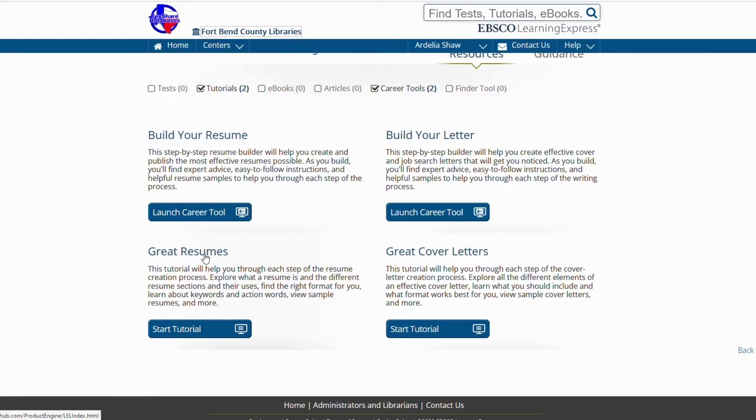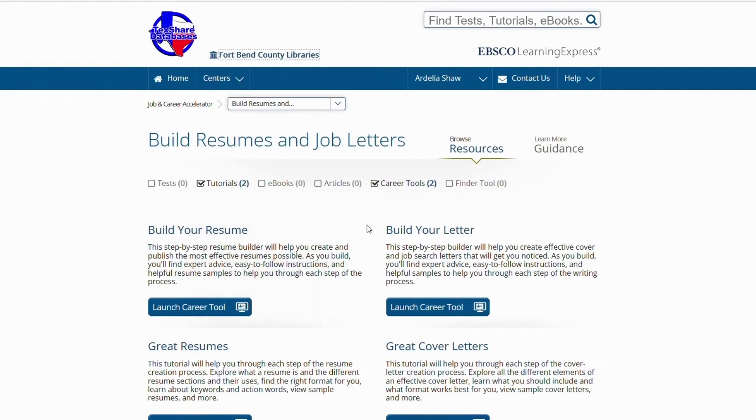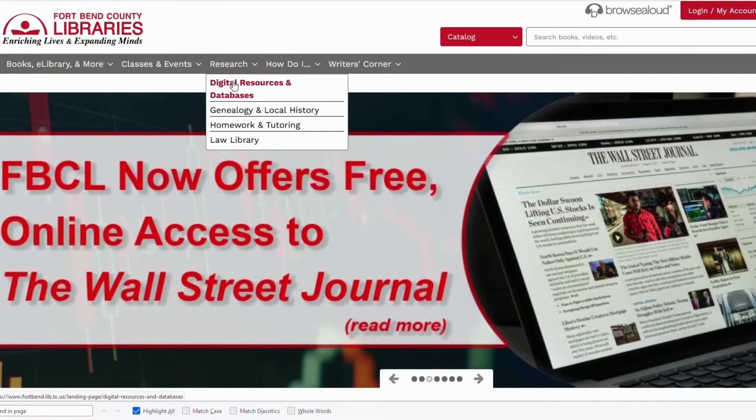There are in-depth guides on how to create a resume and cover letter. Check out our Great Resume and Great Cover Letter tutorials. They will guide you through the entire resume and cover letter writing process. You can find expert advice, instructions, and samples to guide you through each step of the writing process.